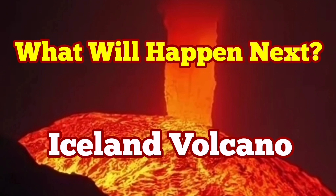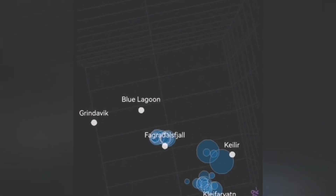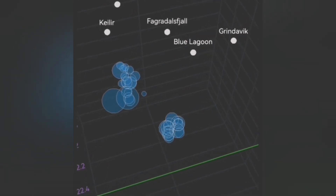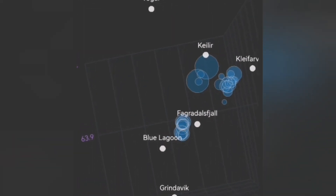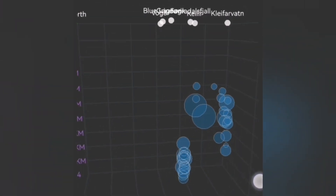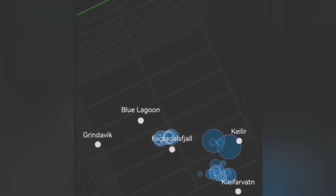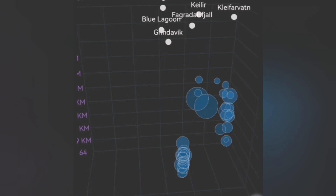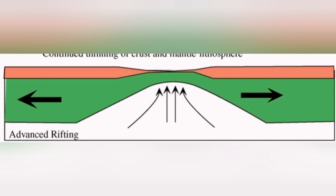The Svartseng volcanic system in the Reykjanes Peninsula of Iceland is continuing to accumulate magma under it, but no major tremors are visible. In this earthquake model, the magnitude of earthquakes is shown by the circles. What we see is that in the crystalline volcanic system, earthquakes are rising from ten to nine kilometers depth up to five kilometers, opening up the way for magma from the mantle reservoir to rise to that five-kilometer depth and eventually erupt.